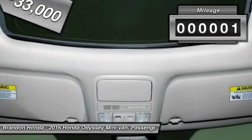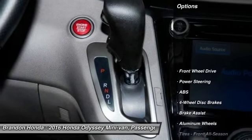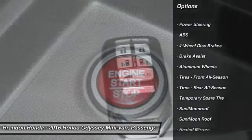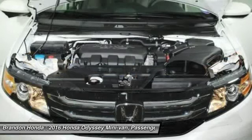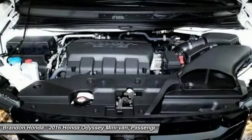This vehicle has less than 100 miles. Here are some of this vehicle's great options: power liftgate, lane departure warning, stability control, traction control, steering wheel audio controls, keyless entry, power passenger seat, backup camera, anti-lock braking system, and Bluetooth.